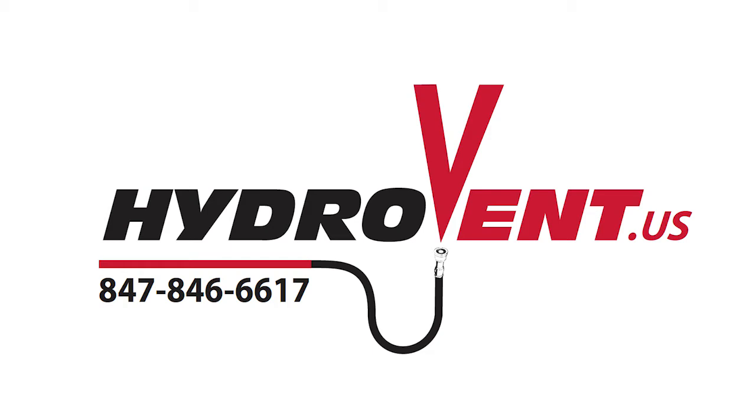As always, give us a call at Hydrovent — 847-846-6617 — if you have any questions or if you want to talk tactics.